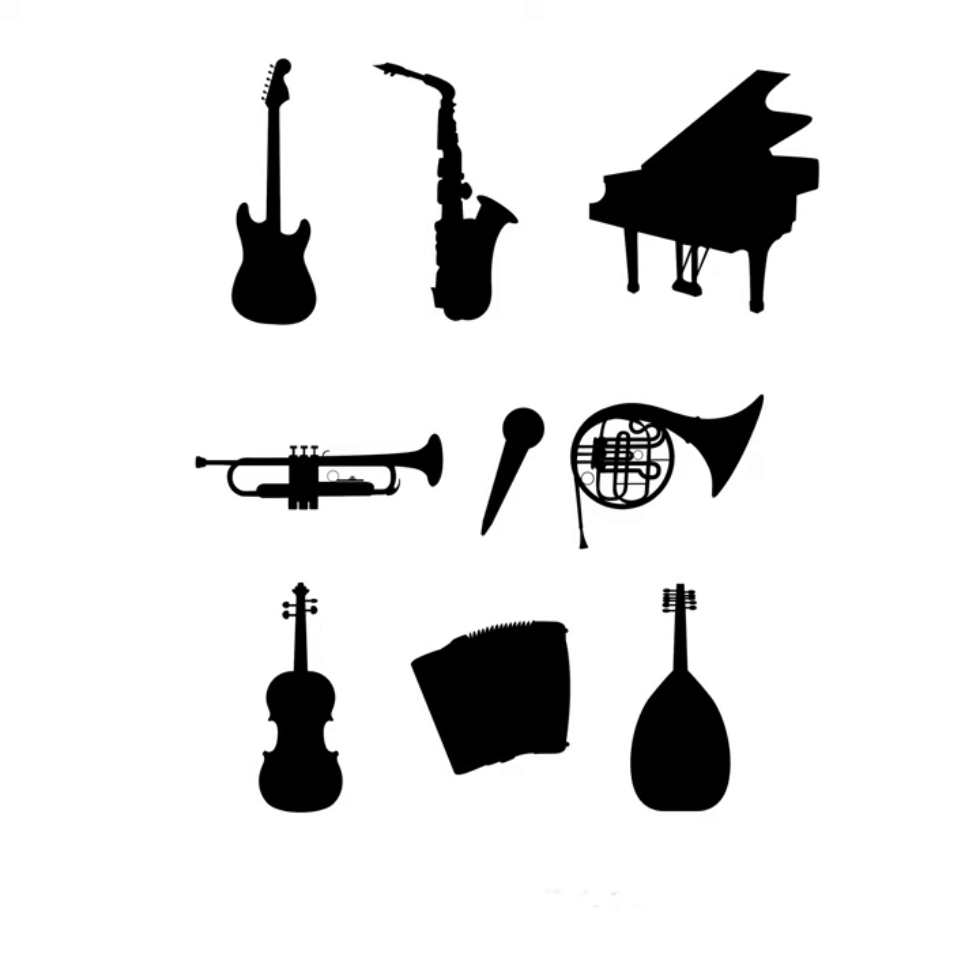The last woodwind instrument we'll listen to is the saxophone. The saxophone is popular with orchestras, jazz bands, and marching bands. Here's what a saxophone sounds like.